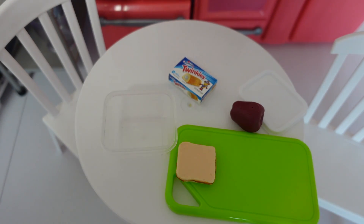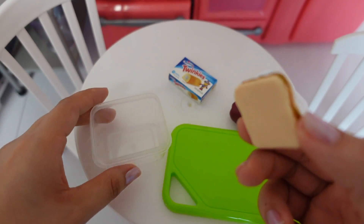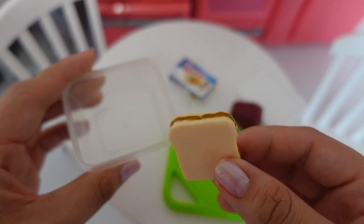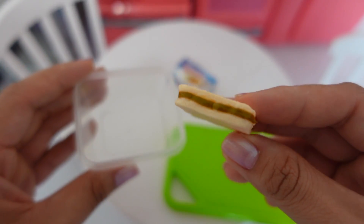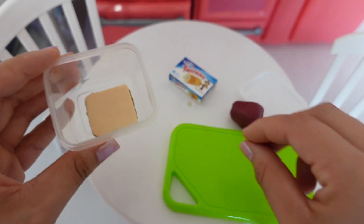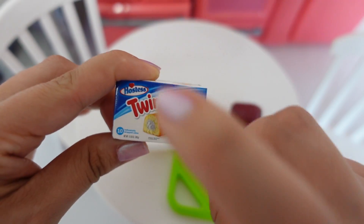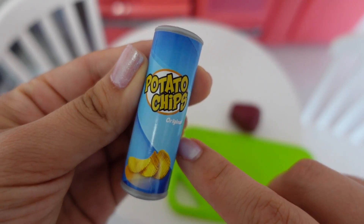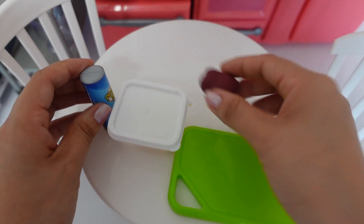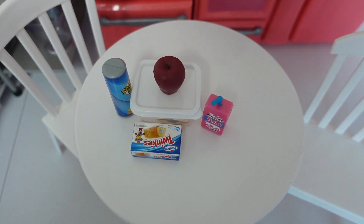Nina is now laying down in bed and she'll be asleep pretty soon. Now I'm going to pack her lunch for tomorrow — I always like to pack her school lunch the night before. She has a peanut butter and jelly sandwich, a Twinkie, some potato chips, an apple, and some milk. And that's going to be her lunch for tomorrow.